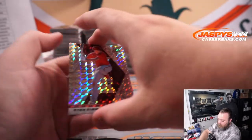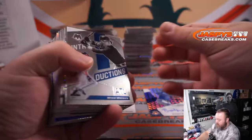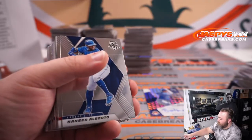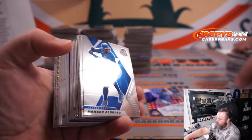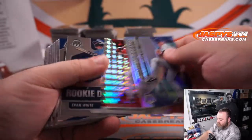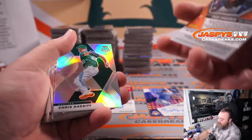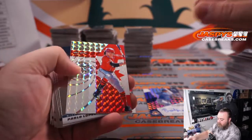Ryan Zimmerman for the Nationals. Rickey Henderson for the A's. Jake Cronenworth Padres. Nolan Ryan Rangers. Eugenio Suarez Reds. Evan Longoria to 99 Giants. Chris Bassett A's. Adonis Medina Phillies. Joey Votto for the Reds.